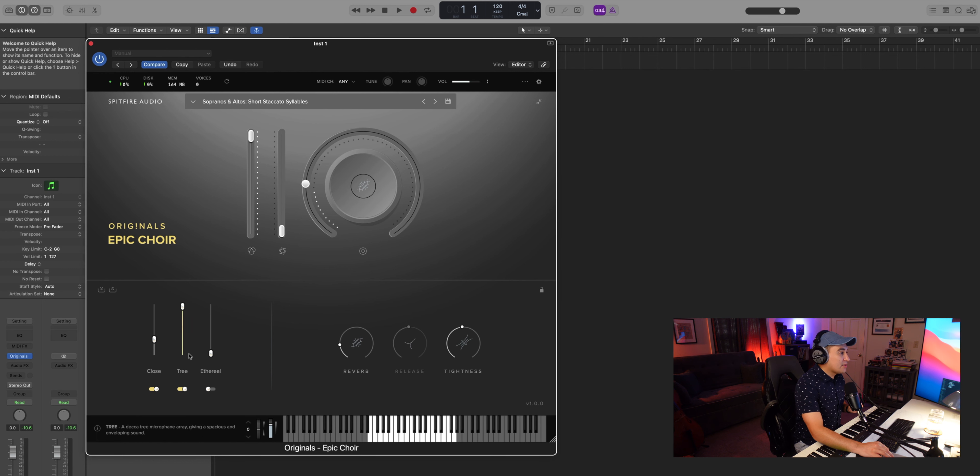Let's go to short staccato syllables. This uses tree and deca tree with a little bit of close. What I love about this is that it's not just short, short, short — you are changing syllables every single time, which I think creates a more cinematic feel for your choir.